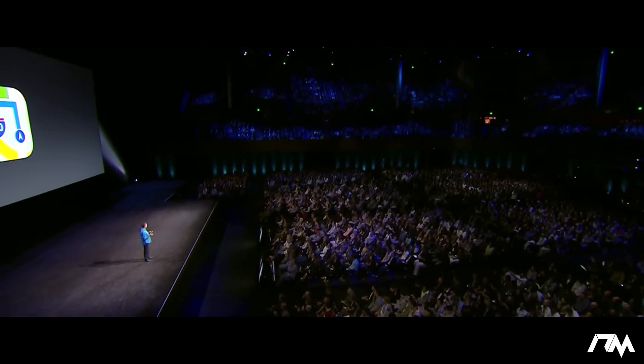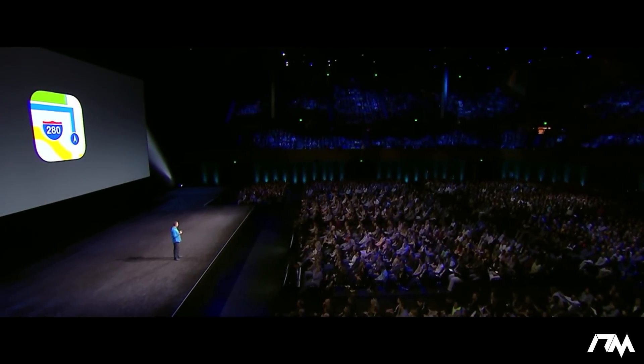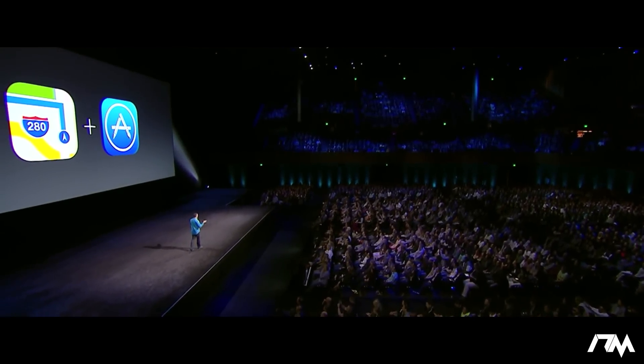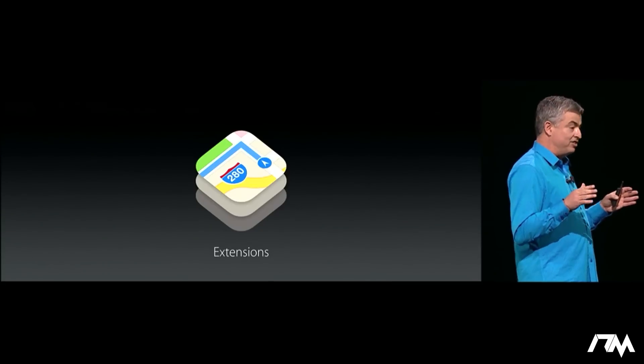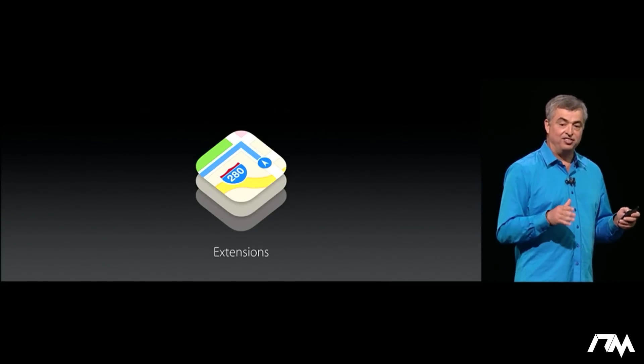Now we think you're going to love these updates, but there's more — because we are opening Maps up to developers. With map extensions, you can enable all new capabilities in Maps.